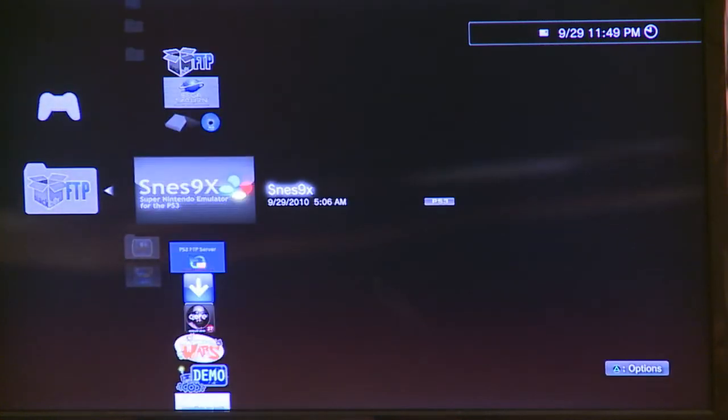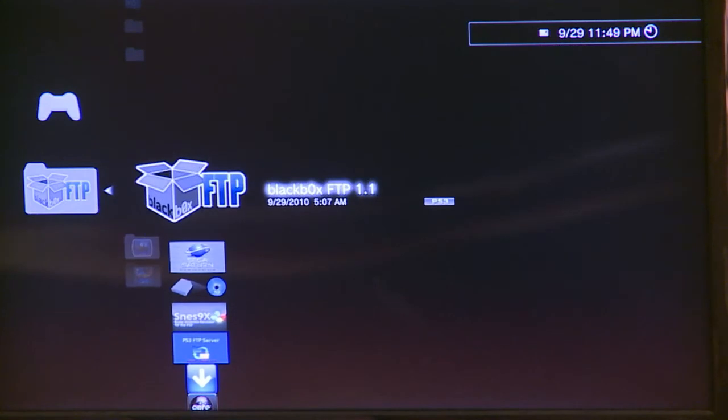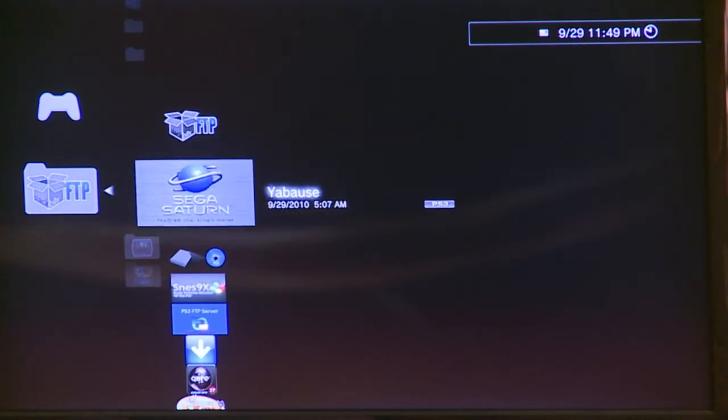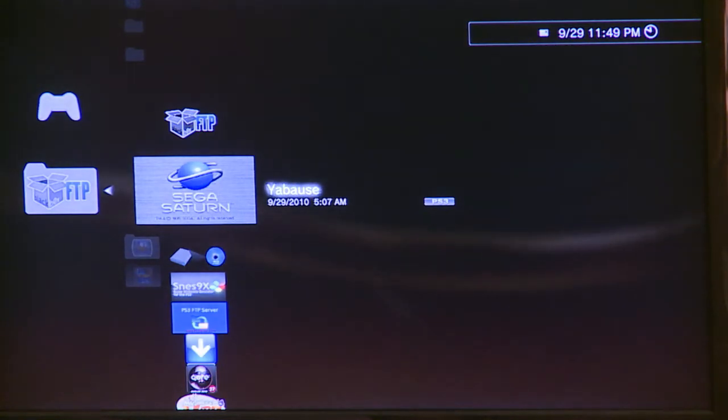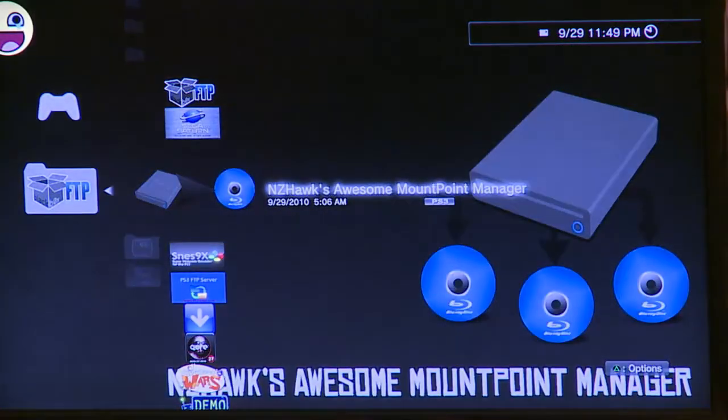Then it goes in with all your other games. So we have a bunch of homebrew on here: we've got an FTP program so that we can transfer stuff to the PS3, ROMs, whatever. There's a Sega Saturn emulator, different backup programs, and here's our Super Nintendo game emulator.